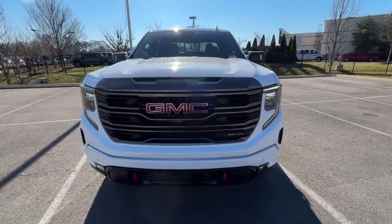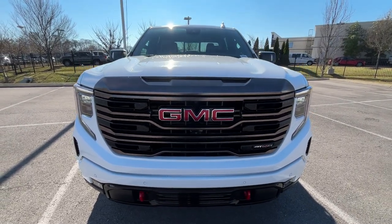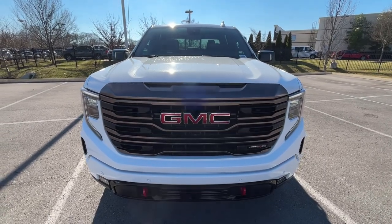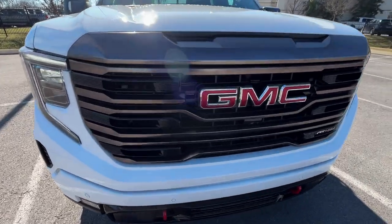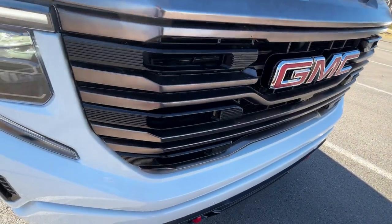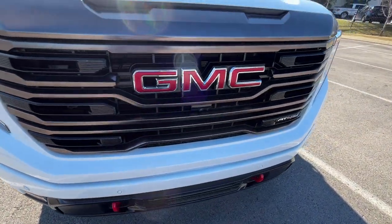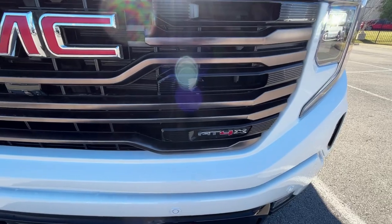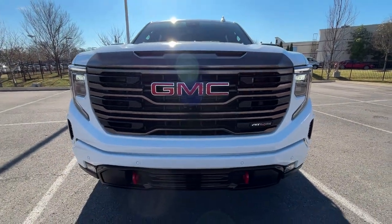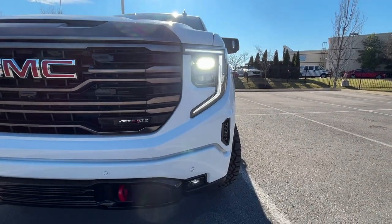Coming around to the front end, I just love the grille here on the AT4X. I almost want to say I like it as much as the Denali, maybe even a little bit more. I just love the accents here — this looks so cool, it's kind of like a dark bronze finish with gloss black in between. Really mean look there. And of course you get full LED headlamps along with LED fog lights.